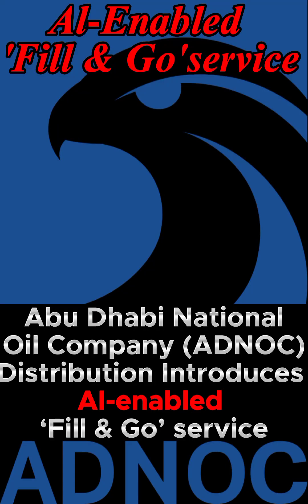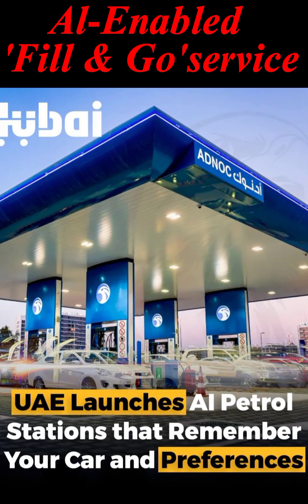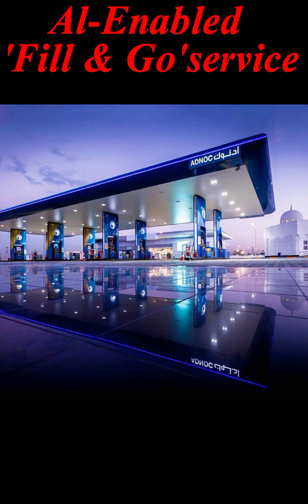Abu Dhabi National Oil Company ADNOC Distribution introduces an AI-enabled Fill & Go service. Once a vehicle is registered on the ADNOC Distribution app, customers can simply enter an ADNOC station that supports the new service, where smart cameras will automatically identify the vehicle. ADNOC Fill & Go becomes the region's first fuel distributor to introduce this innovative technology at its service stations.